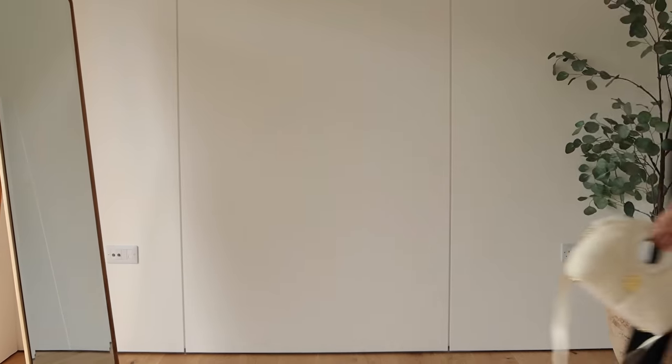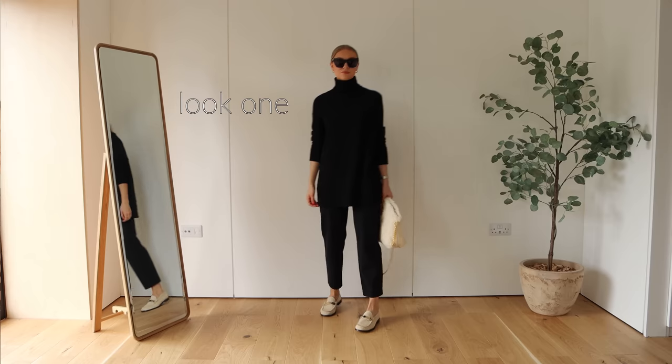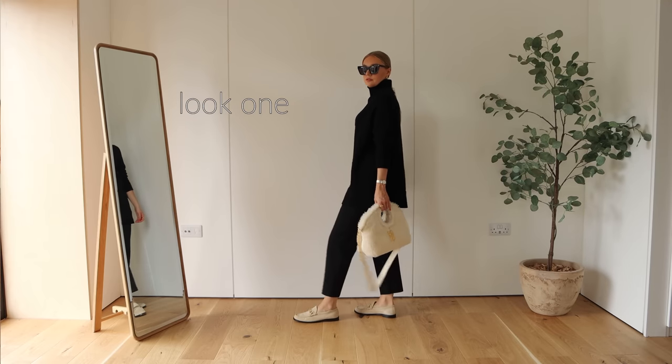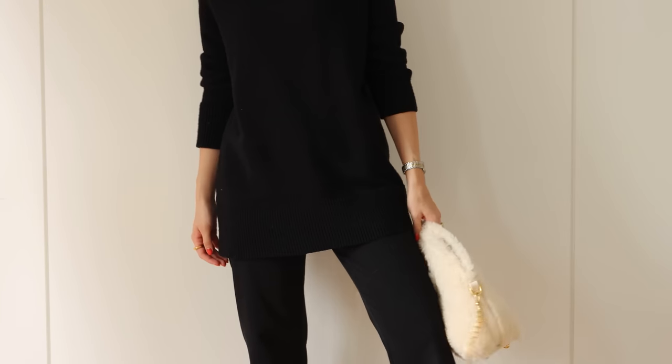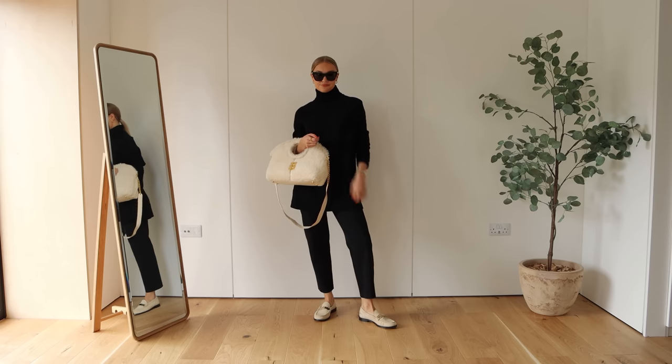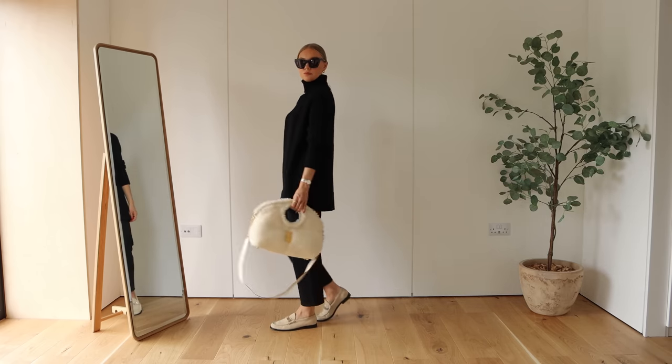Look number one is an all black number. I've seen this a lot on Instagram — a kind of oversized jumper like this. This one is actually from Zara last year. Links and similar alternatives will be in the description box below, as much as I can possibly find similar items or a bit of an alternative that you could wear with the outfit.